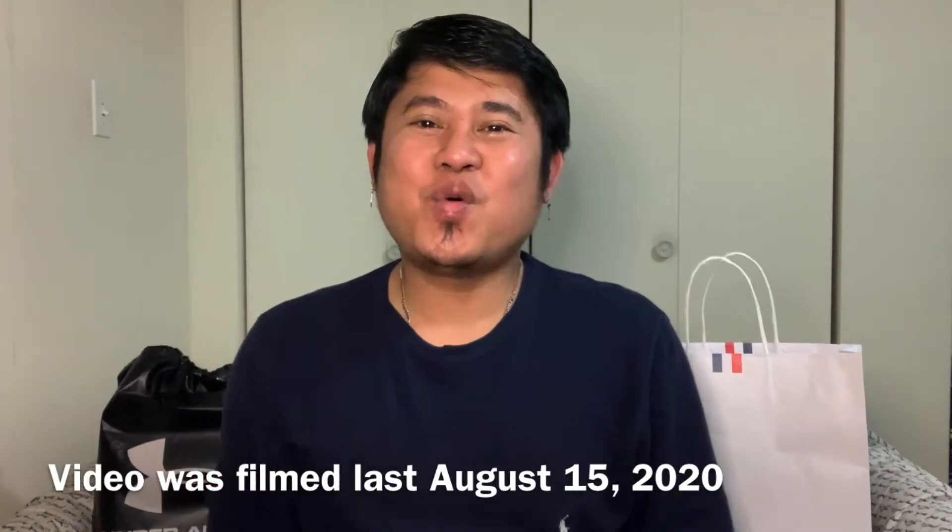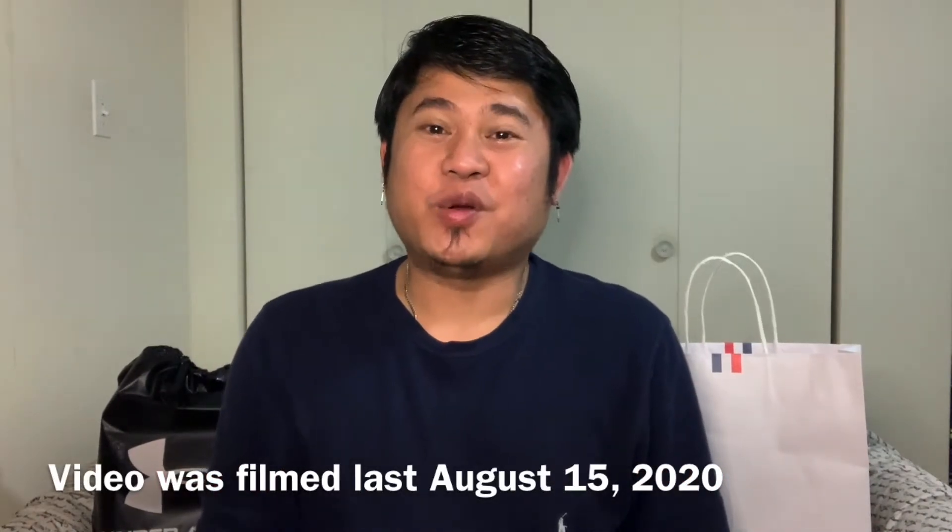Hey guys, it's me again Wilmar and welcome back to another episode of my vlog. I just would like to say thank you to all of you guys who've been watching and supporting my vlog. If not yet subscribed, please make sure to hit that subscribe button with the bell to get notified whenever I have a new video. For today's vlog, I'm going to do a combination of haul and unboxing.